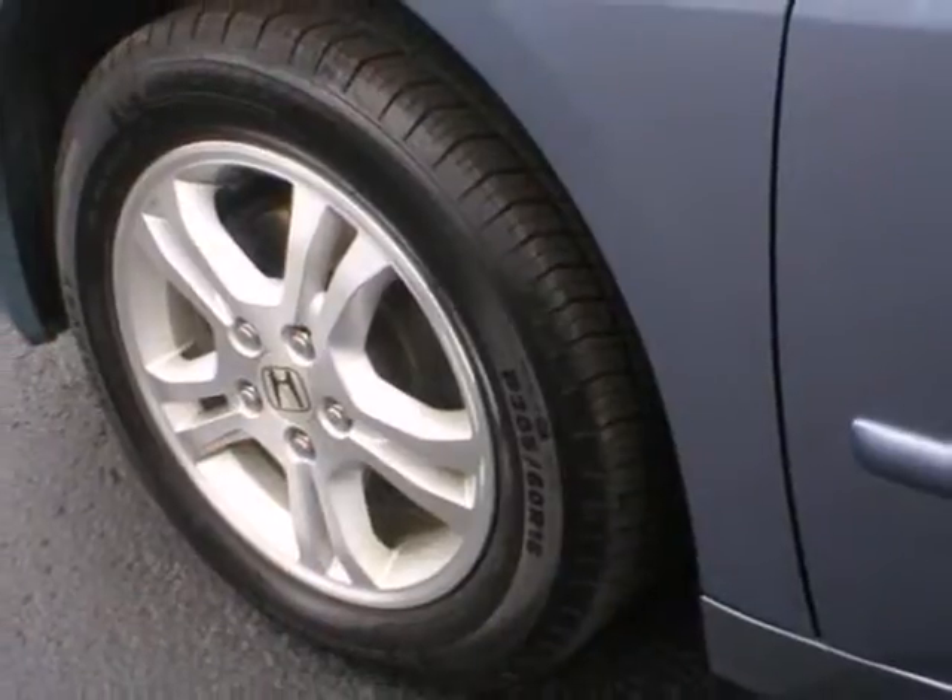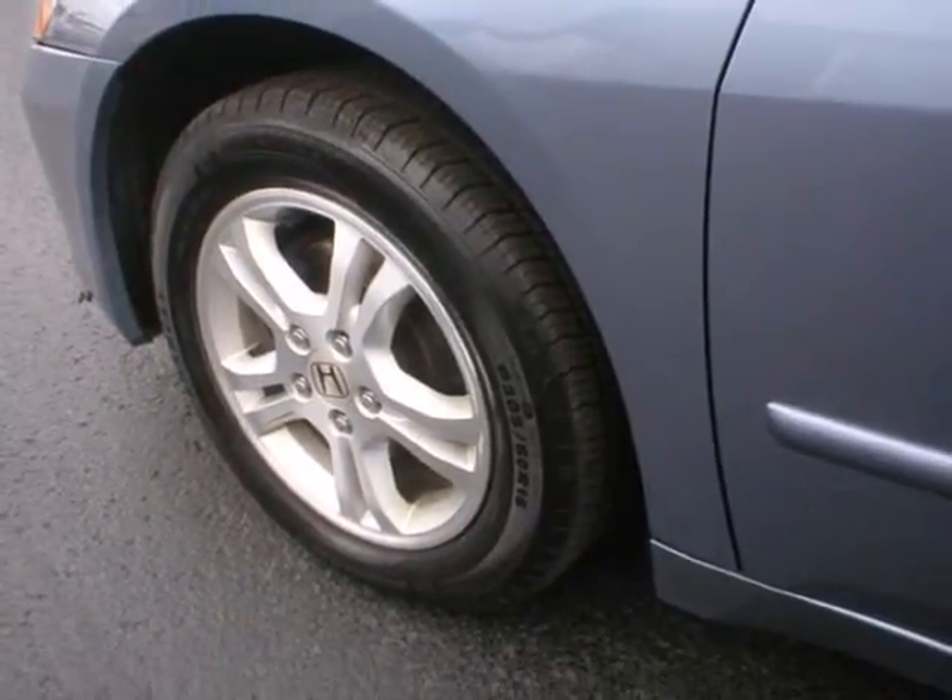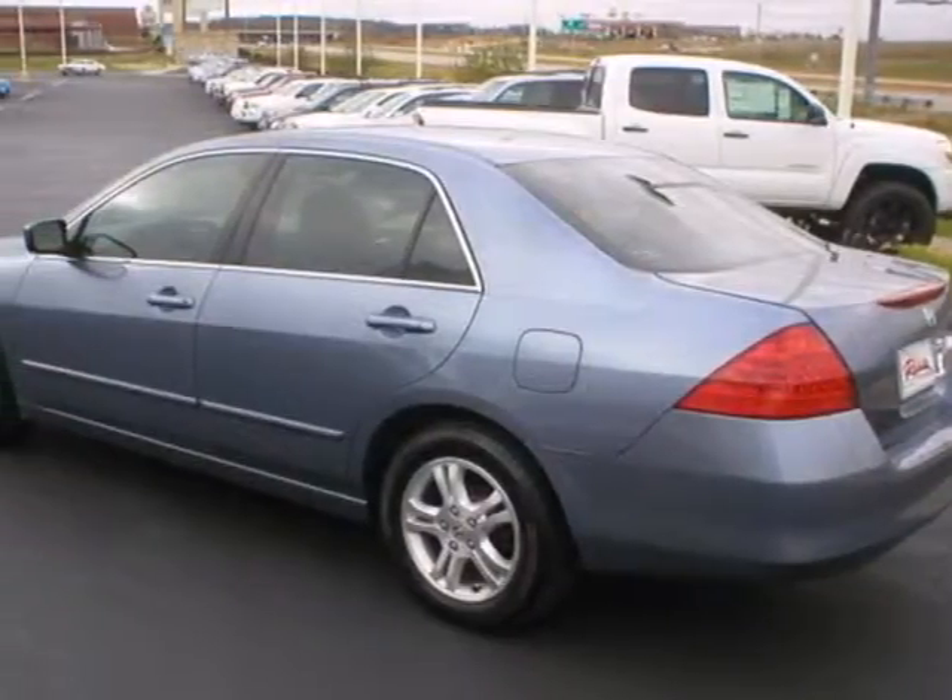With Honda, you can feel confident that your car is safe, comfortable, and among the very best in reliability and resale value.